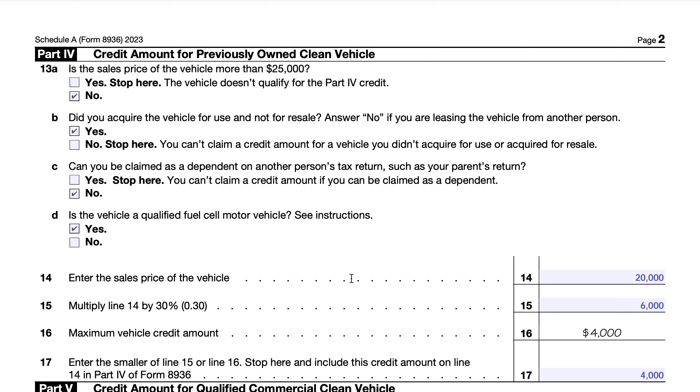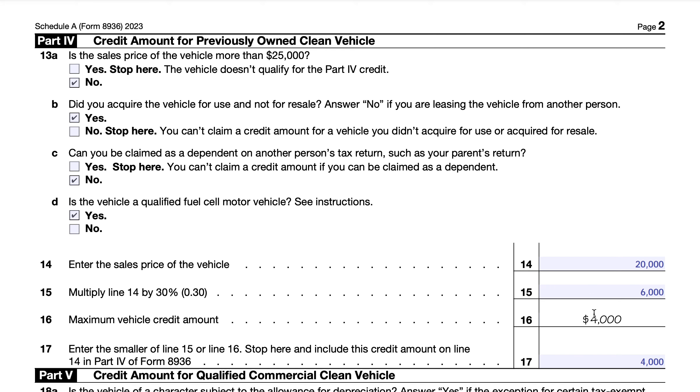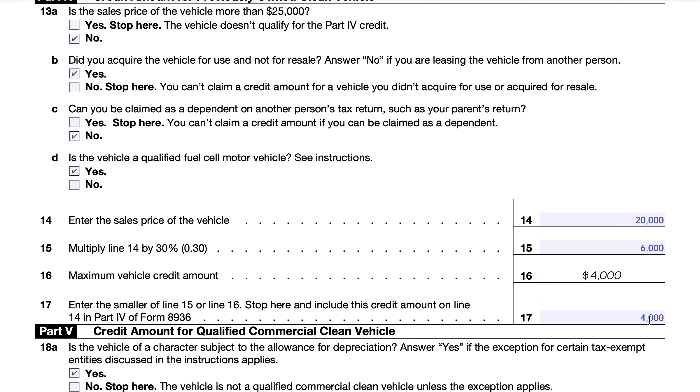In line 14, we enter the sales price of the vehicle. Line 15, we multiply that by 30%. The ceiling for a previously owned clean vehicle is 30% of the sales price, up to a sales price of $25,000. So in this case, 30% equals $6,000. However, the maximum total credit is $4,000, so once the vehicle costs roughly $13,333 or more, the extra price doesn't increase your credit. We enter $4,000 as the credit amount on line 17 and include it on line 14 of Form 8936.